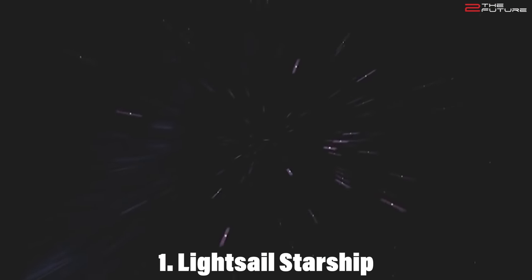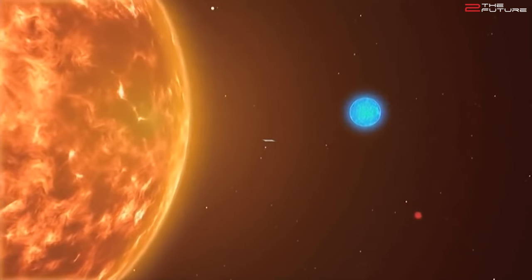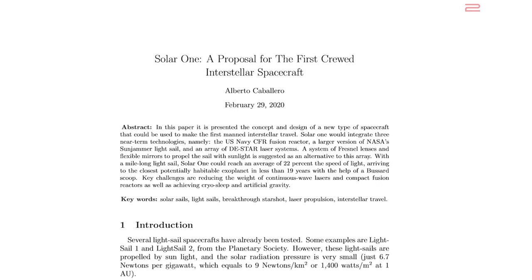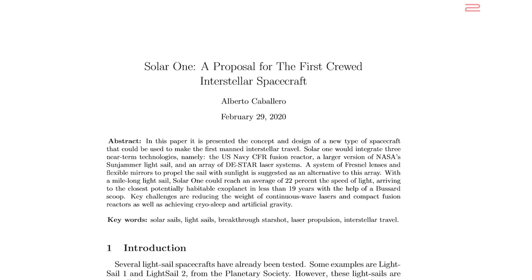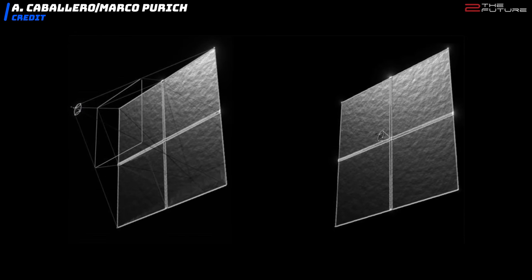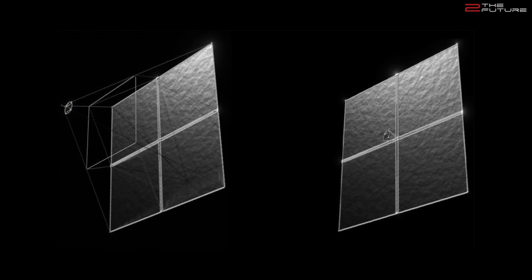Light Sail Starship: Building even a small light sail probe and sending it to Alpha Centauri poses quite the technical challenge. Even a small light sail with dimensions of 4×4 meters will need a 100-gigawatt laser array on Earth to accelerate it to 20% the speed of light, and it would weigh only 1 gram with a peak acceleration of 50,000 Gs. A manned light sail starship would be much larger. Astronomer Alberto Caballero has written a paper on how such an interstellar manned light sail spaceship would need to look, employing a quadratic light sail with a 1-mile edge length and a 300 metric ton spacecraft with a crew of 4.